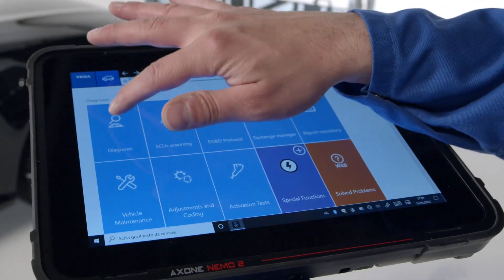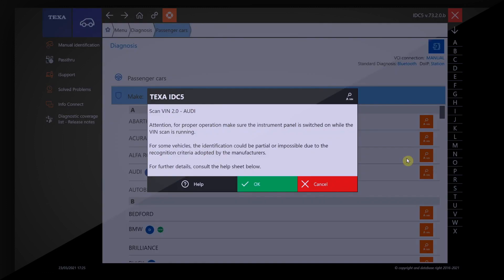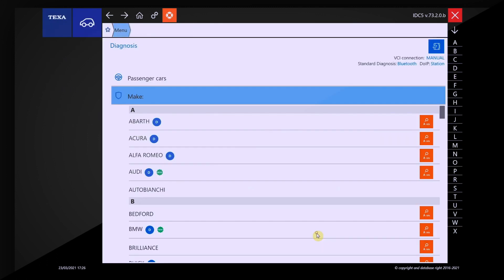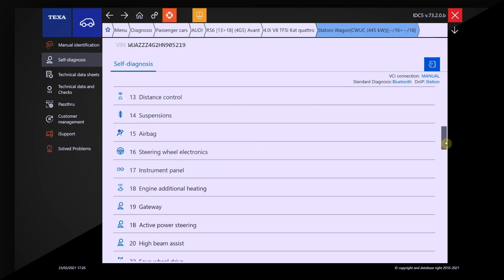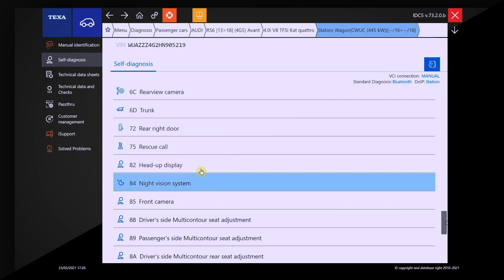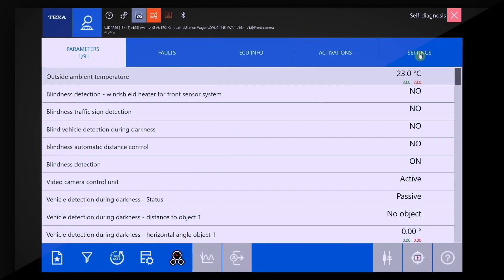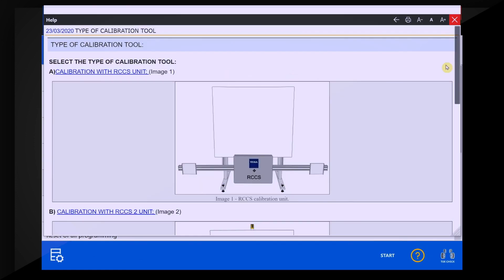RCC-S3 operates with TEXA's IDC5 diagnostic software, through the display units of the Axon family or the PC. The IDC5 software guides the mechanic step-by-step in the automatic identification of the vehicle, selecting, displaying, and consequently setting the relating panel in the monitor, therefore eliminating any possibility of user errors.